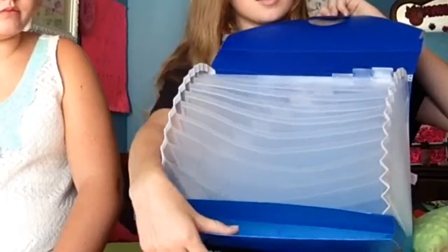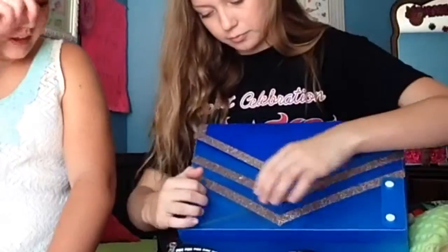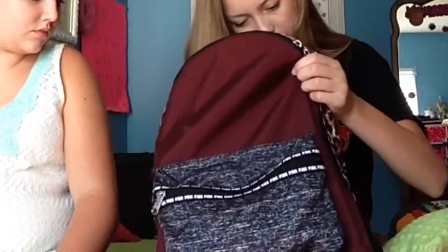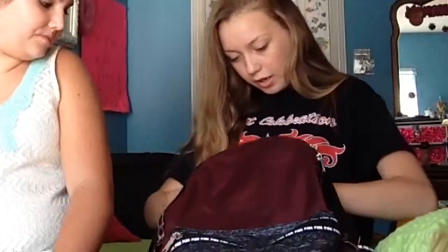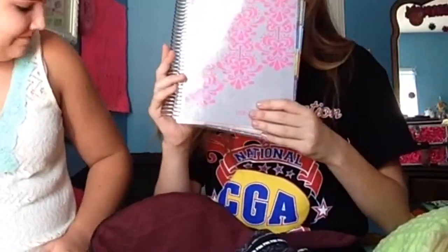I also have an expandable folder. It has space in the front and it's a 13-file folder. These little things hold pencils, but you have to sharpen them first because they don't fit unsharpened. And I got a calculator. If you want a video of us showing you how we decorated it, comment down below.